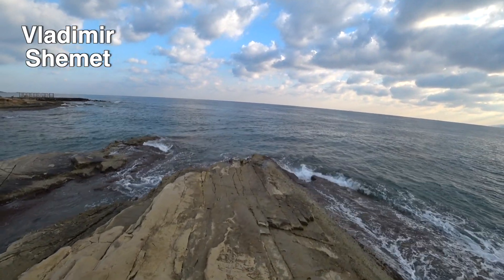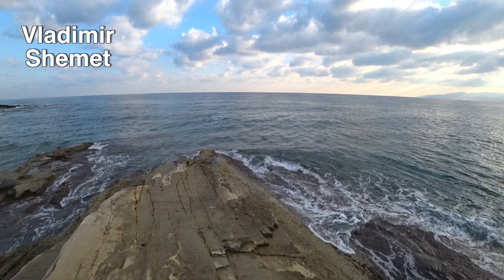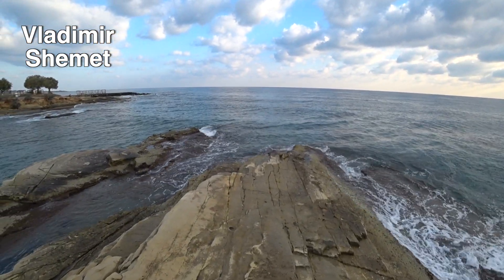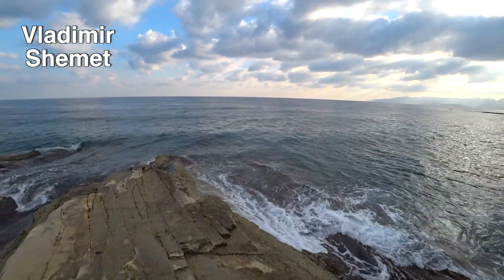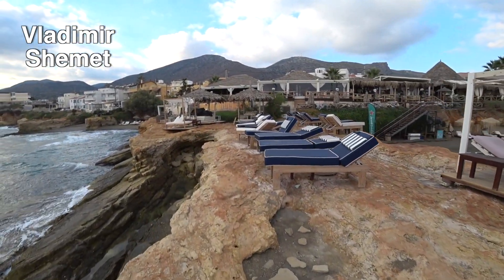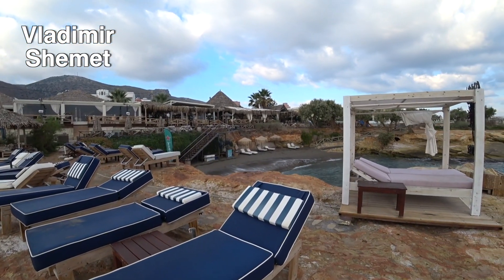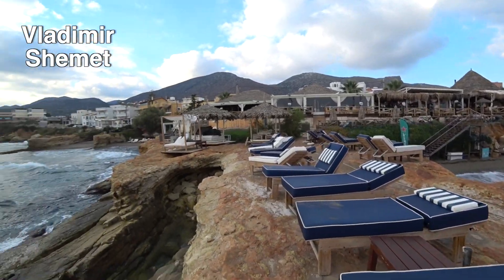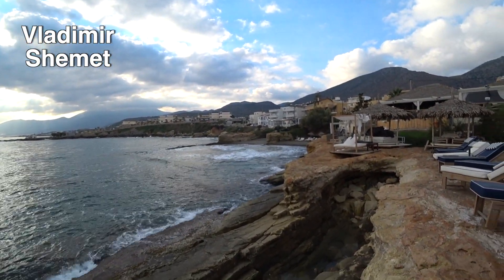Я спускался в море с этой плиты — это не совсем комфортно и удобно, но в специальной обуви спуститься можно. Хотя я этот вариант не рекомендую. Всё-таки лучше обойти — либо пойти на ту часть пляжа и зайти в воду по пологому песчаному заходу, либо с той стороны пляжа.